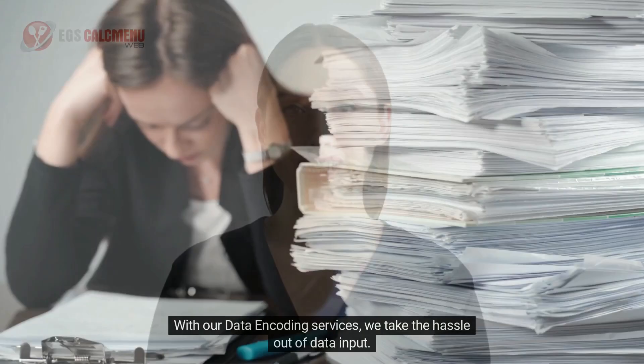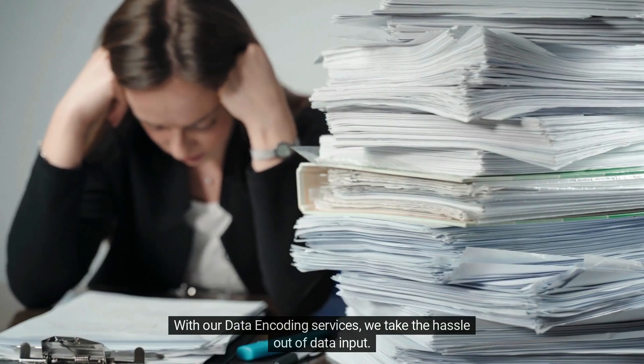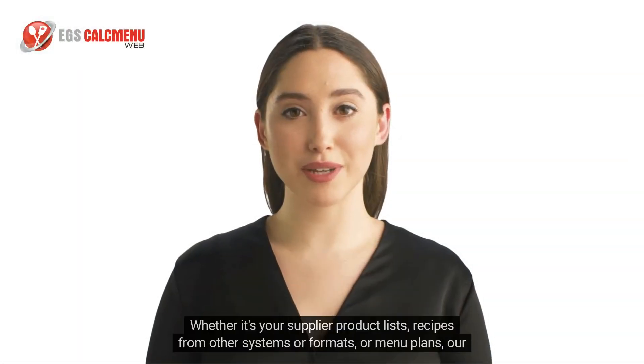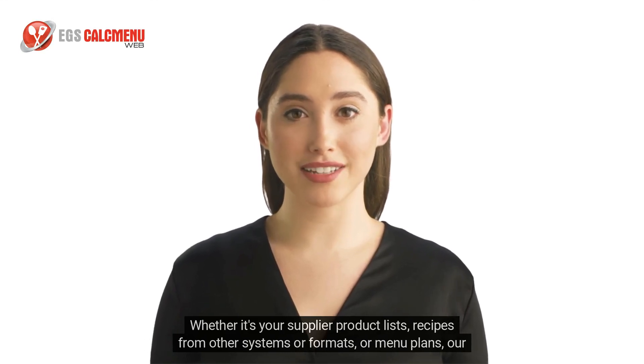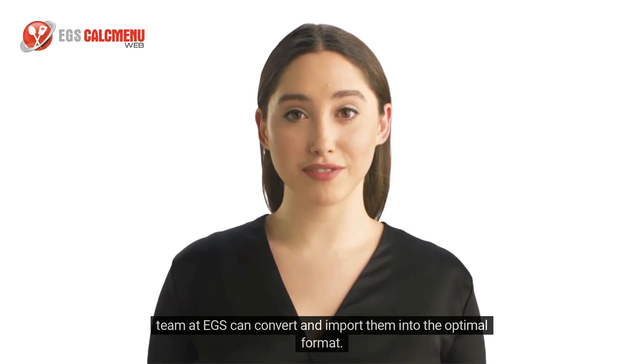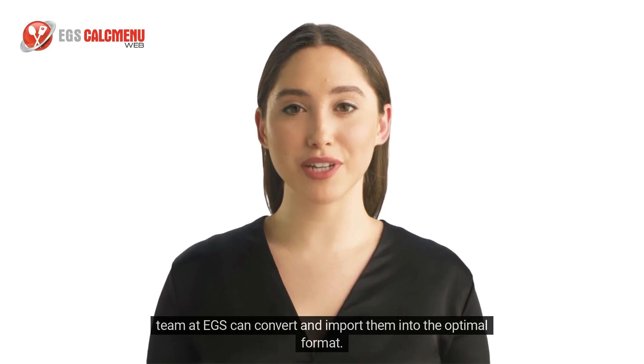With our data encoding services, we take the hassle out of data input. Whether it's your supplier product lists, recipes from other systems or formats, or menu plans, our team at EGS can convert and import them into the optimal format.